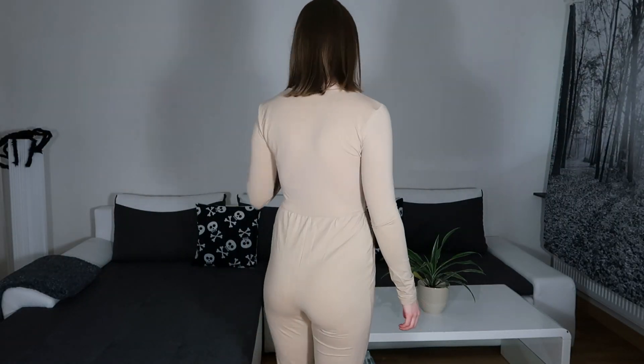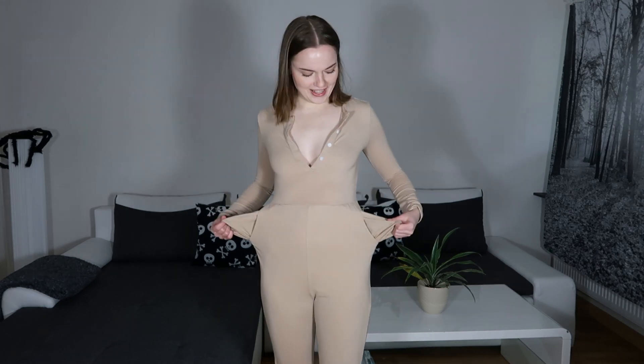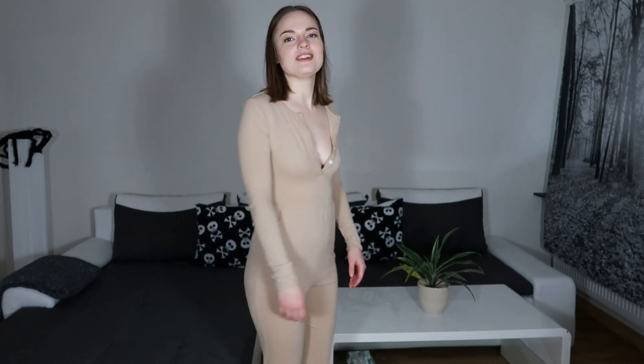Here we have the last one-piece — extra small — costing 219 Swedish crowns, about $25. This one is super comfortable, and it has pockets! I feel like it shows my hip dips quite a lot in this, maybe more than the other outfits, but that's my body — not the one-piece's fault.